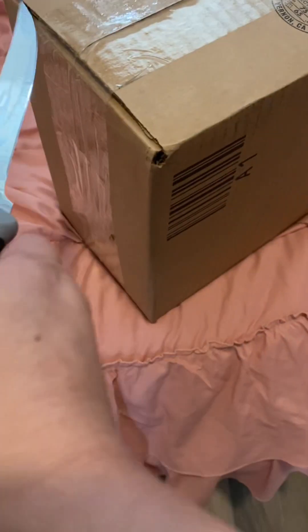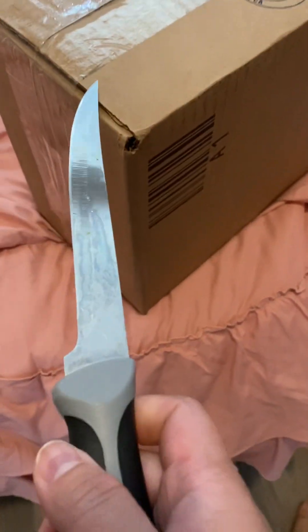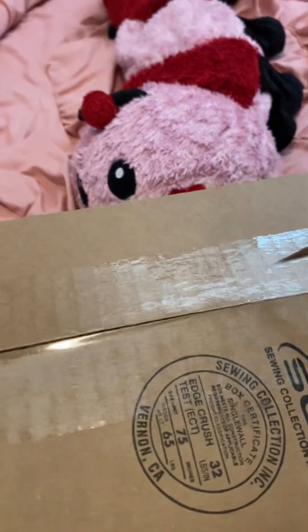Okay guys, let's open the Forever 21 box! It's been a while — I haven't opened this, it's been here I don't know how many weeks already.